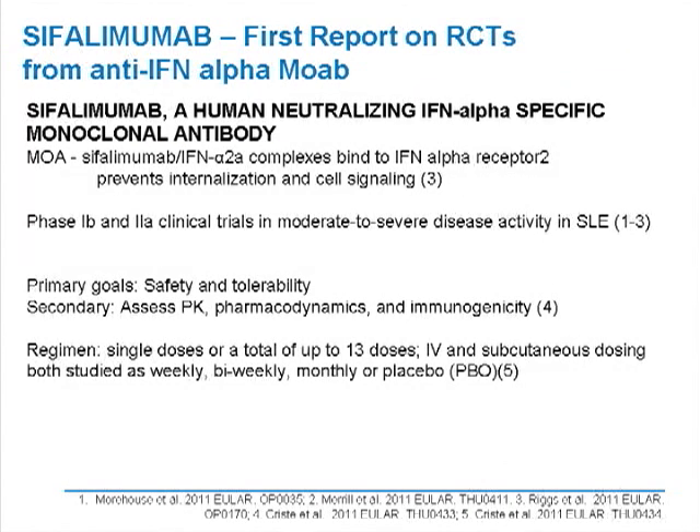The recent European meetings in rheumatology described the early results — the first report on early trials in sifalimumab. This is an antibody to interferon alpha, and it specifically is neutralizing for this cytokine. It forms complexes with alpha interferon that block the formation of receptor interactions, resulting in internalization and signaling. It's a very sophisticated and potentially effective way of stopping the inflammatory effects of alpha interferon.